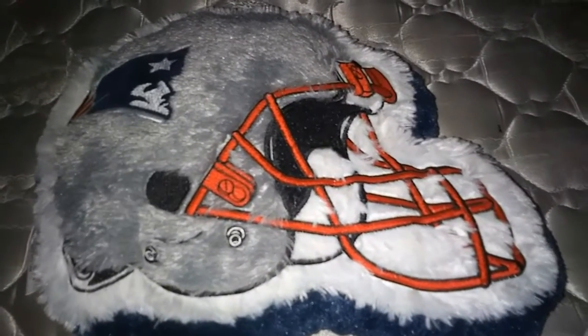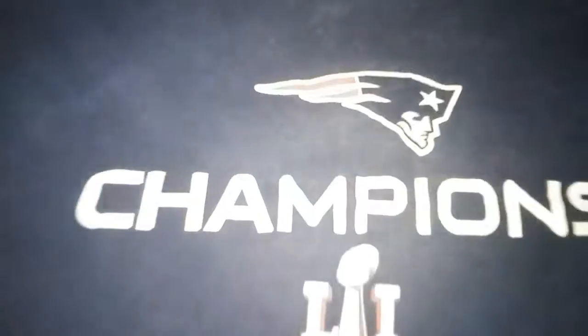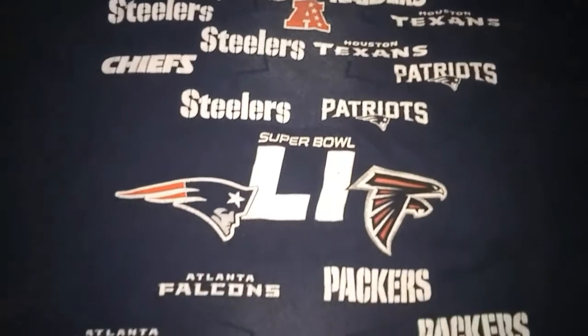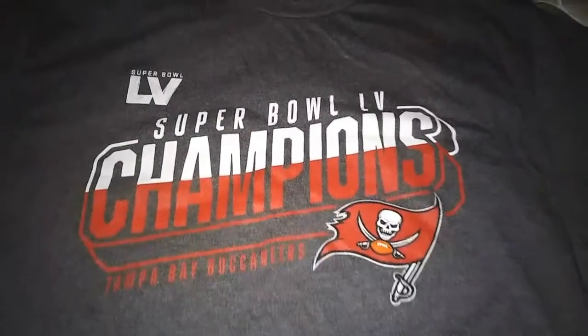I also have New England Patriots shirts. This is a New England Patriots Champions Super Bowl shirt — practically brand new, barely even been worn a few times. Let me show you the back of the shirt. I also have my next one — another Super Bowl champion shirt with the Buccaneers champions. Practically brand new; I think I've only worn it twice.